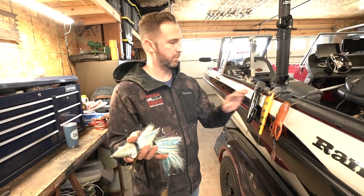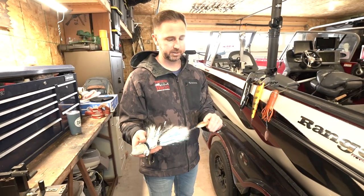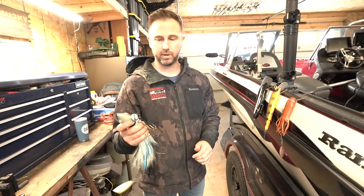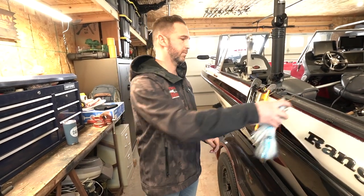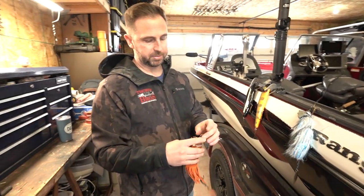So if I'm casting, I'm always casting a beaver or a tube. This specific one has the blade attachment on the back and the heavyweight up front. I love this color — it's an awesome color.